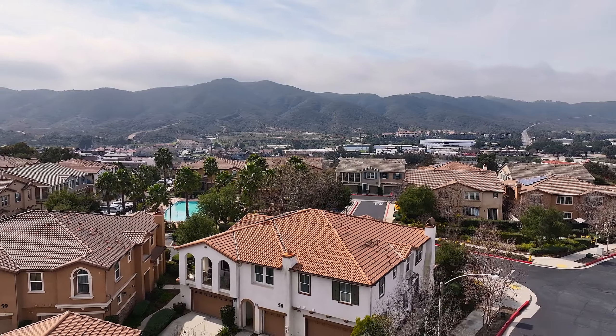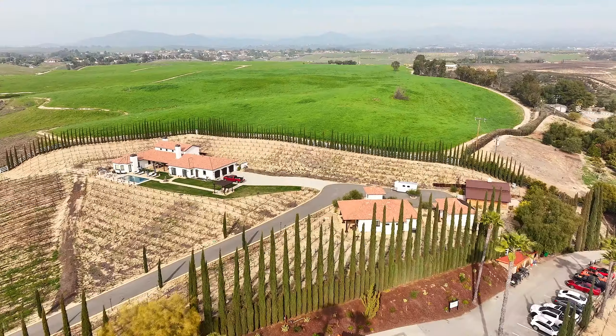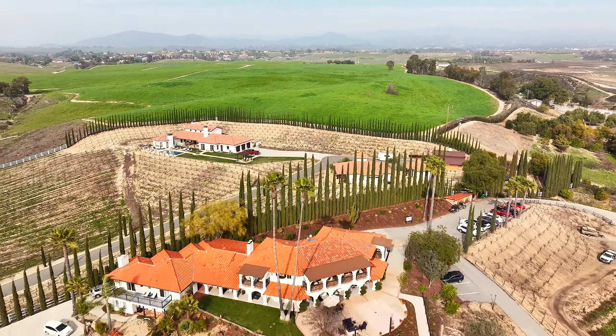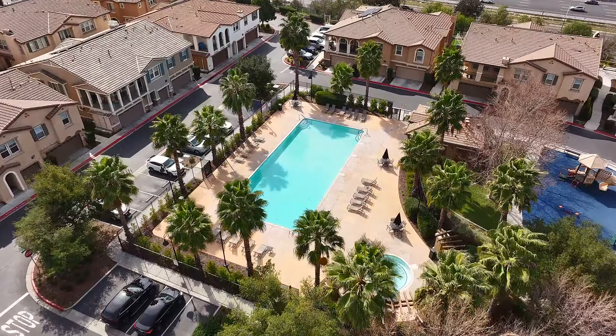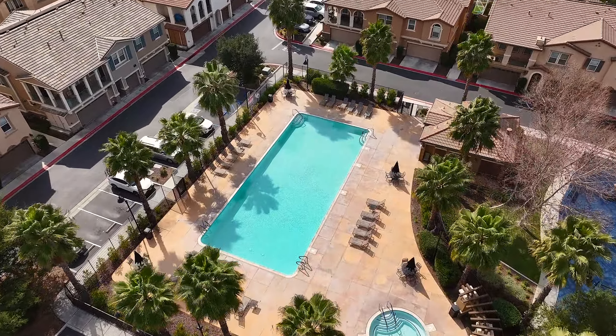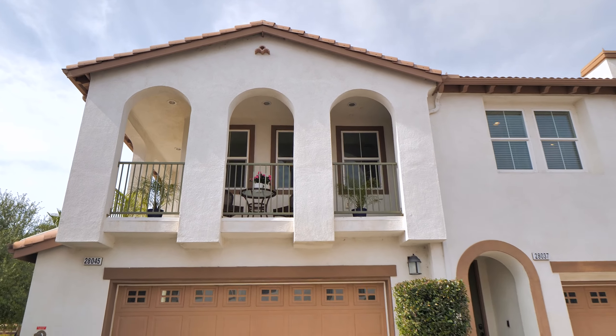This isn't just a home — it's a haven in close proximity to the cultural richness of Old Town and the vineyard-covered landscapes of Temecula. Embrace the convenience of this lovely condo, offering a lifestyle that seamlessly blends comfort, style and the allure of Southern California living.